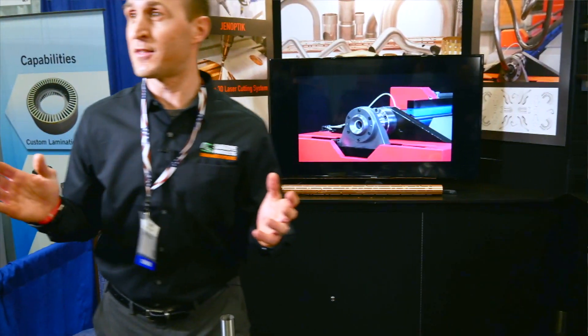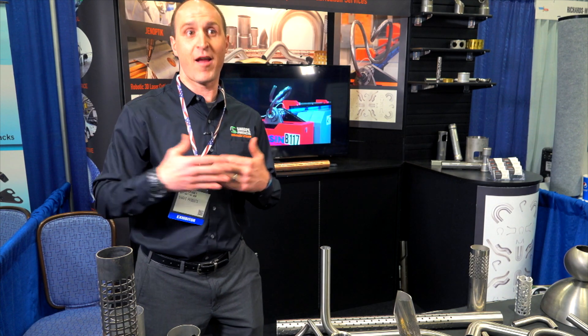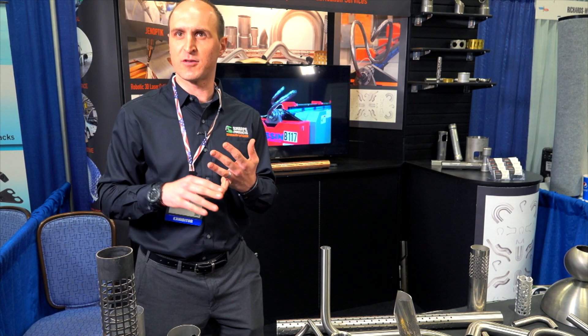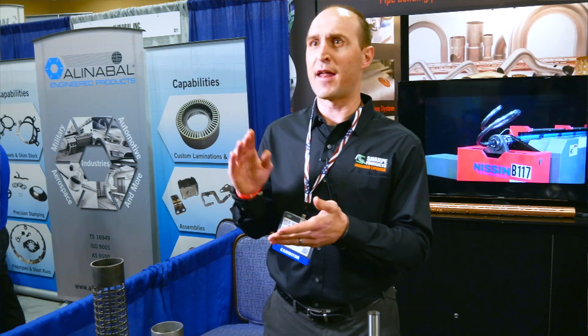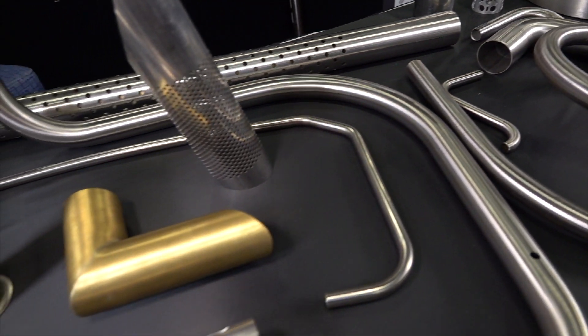Because we process any size tube from very thin wall all the way up to heavy wall pipe, we're in a variety of industries: aerospace, agricultural, a lot of OEM customers, a lot of medical customers. We really serve a variety of industries due to our capability.